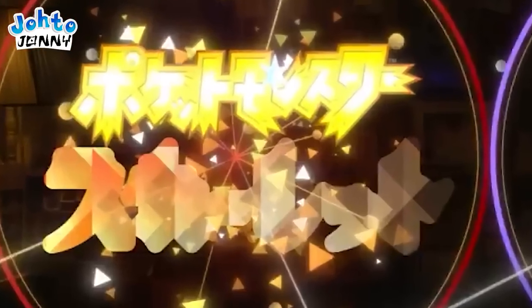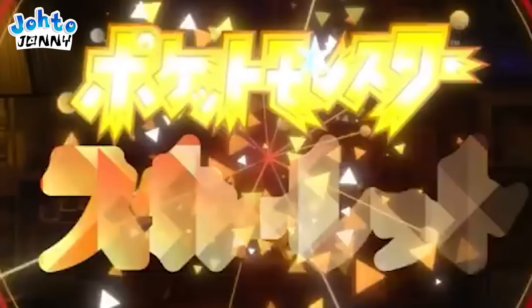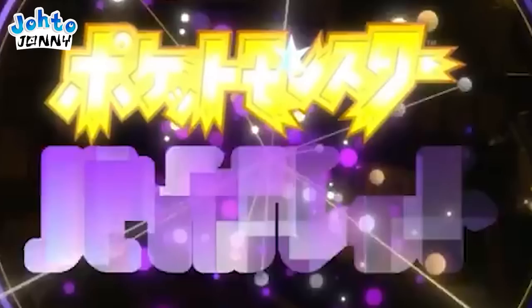The angular approach of the Scarlet version insists on a legendary that will be more angular, possibly more aggressive looking. The rounded bouquet of the Violet version hints towards something more smooth and having a lax design for that version's legendary.